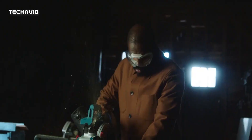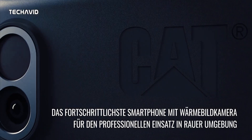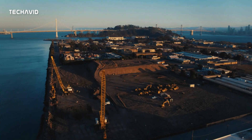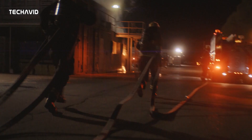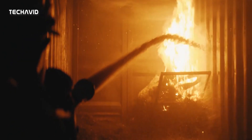But the CAT S75 isn't just tough — it's also incredibly smart. The MediaTek Dimensity 930 CPU, paired with 6GB of RAM and 128GB of onboard storage, provides impressive performance. You can expand your storage even further with the microSD card slot. The 5000mAh battery can power you through up to 2 days without needing to recharge, and you can easily charge it wirelessly or with 15W wired top-ups.